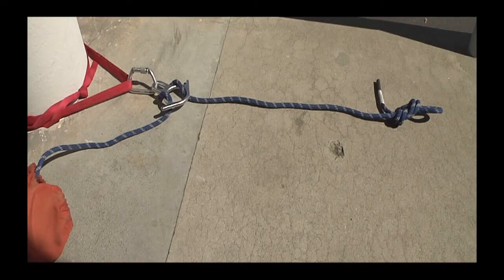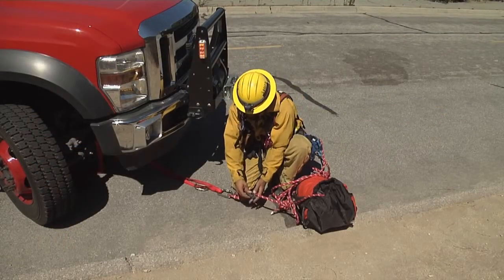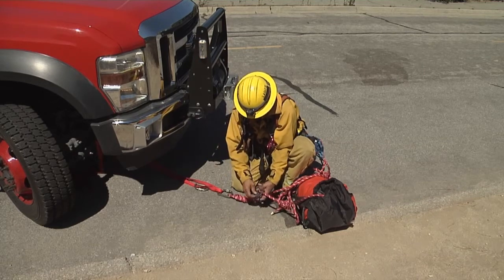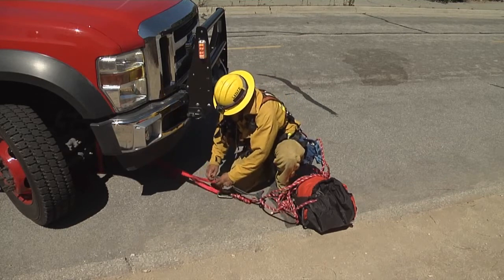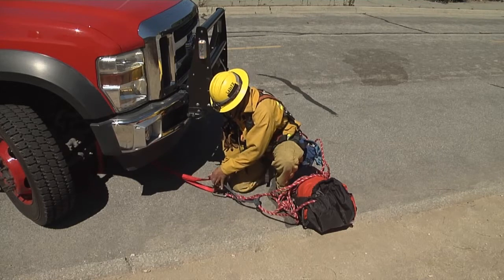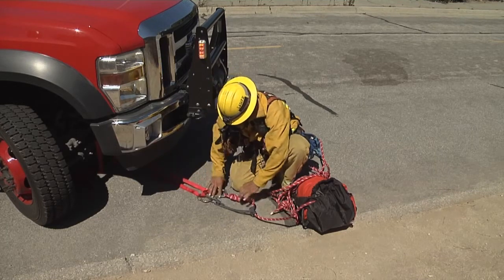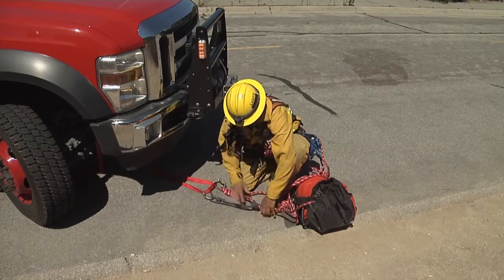Now consider: are we going to lower or are we going to rappel? If you're by yourself, you're going to have to rig for rappel. If you're the initial engine company with a crew of three, you may be able to lower your rescuer down. As you rig for rappel, anticipate what's going to happen when additional responders arrive — rig your lowering system and place a Prussik around the rope to keep the weight on the Prussik, allowing subsequent arriving resources the ability to untie your knot and place their system in its place.